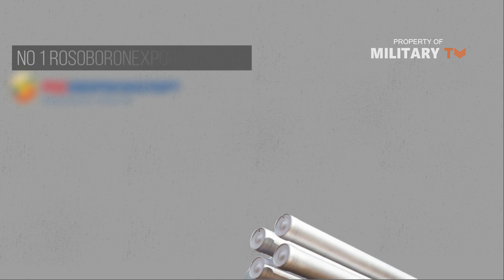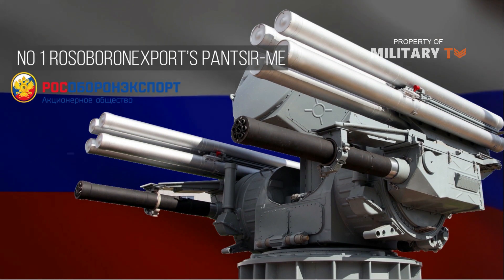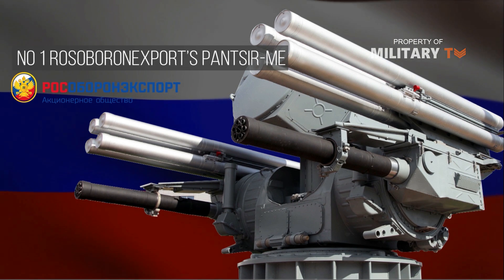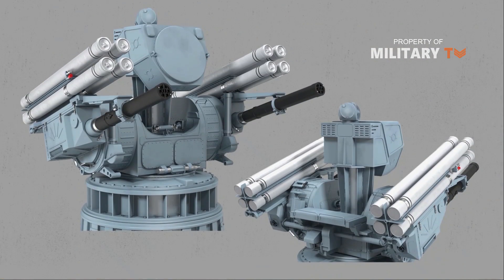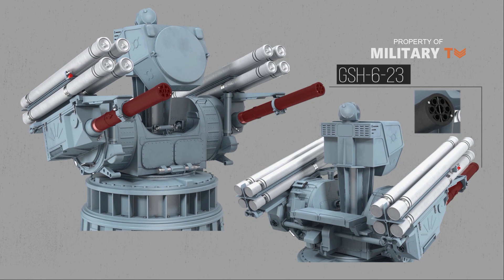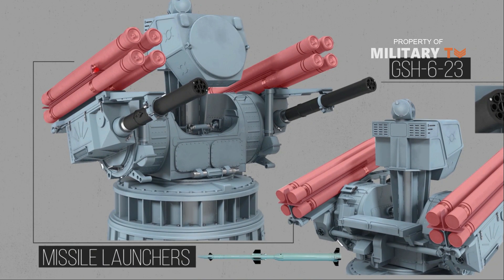Number 1 is Rosoboronexport's Pantsir-ME. The Russian-developed Pantsir-M, exported under the designation Pantsir-ME, epitomizes the autonomous naval air defense system. With its large thorax-like body complete with two six-barreled GSH-623 autocannons for arms and eight missile launchers on its shoulders, capable of firing Hermes-K and 57E-6 missiles, the Pantsir looks like a comprehensive defensive weapon system.